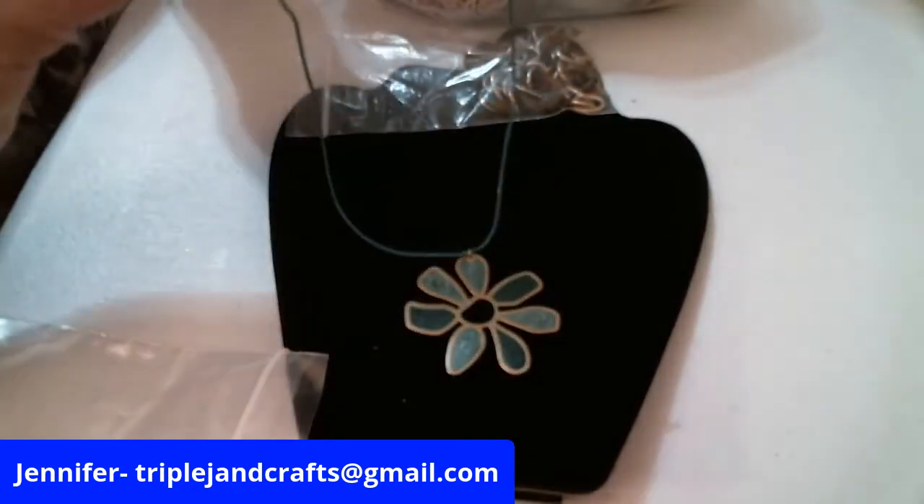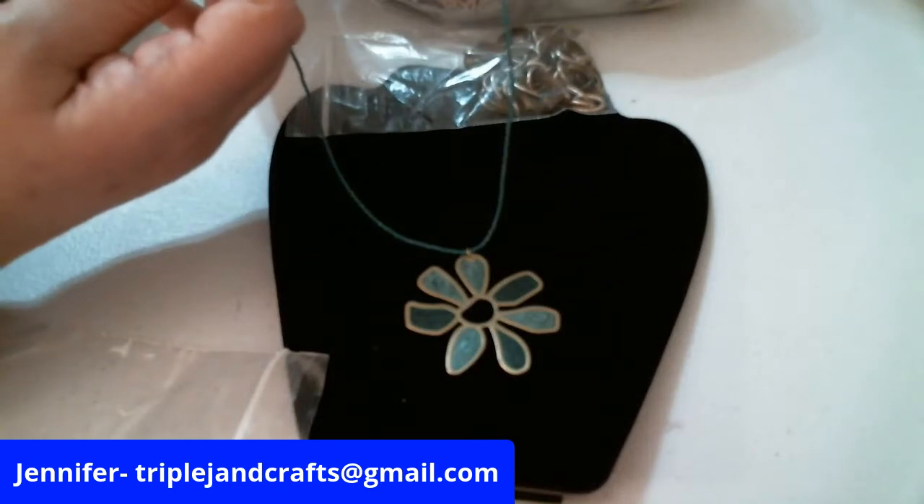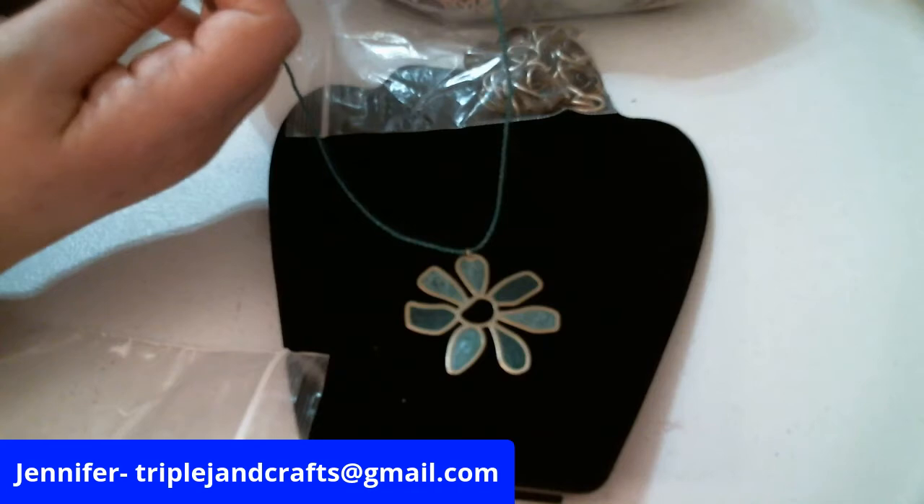This is cute — it's got different colors of green, it's marbled. This is Essence — it's a name brand of jewelry.